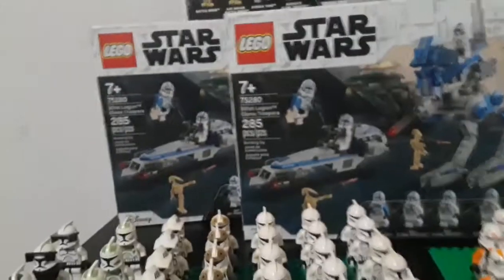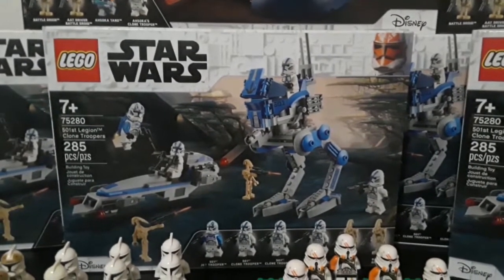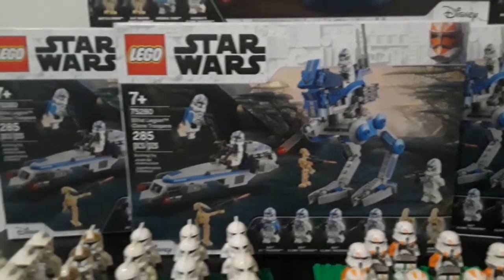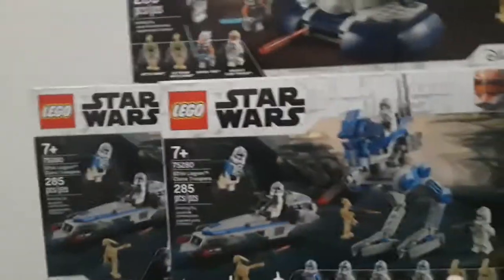And then in the background here everybody, we've got the freaking Big Daddies — the 501st Legion Clone Trooper Battle Pack. Even though it's not technically a Battle Pack, I've got six now. I had two last video, or the last haul video that I did, and I've now got six.